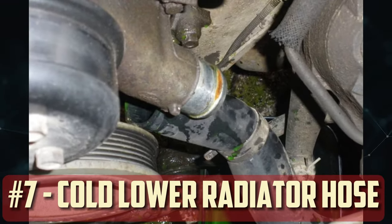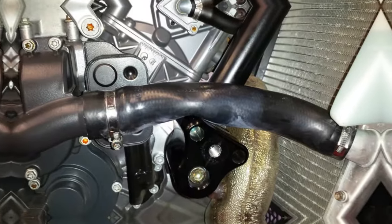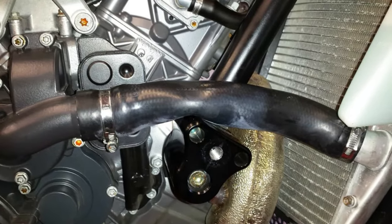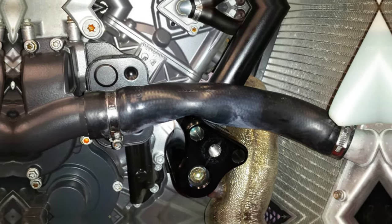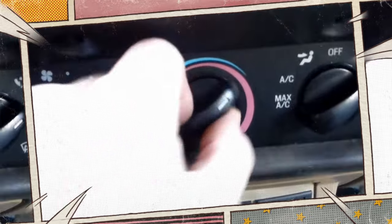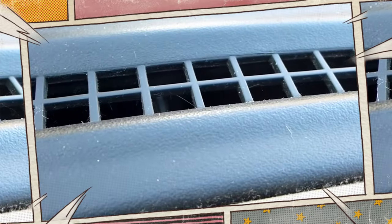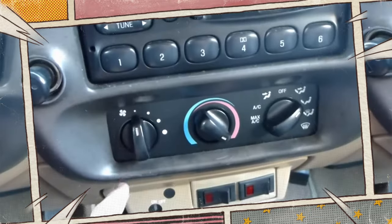Cold Lower Radiator Hose: The lower radiator hose will only be warm as coolant passes through the radiator, but the top radiator hose should be extremely hot to the touch if your radiator is functioning properly. However, after you've driven for a while and noticed that the lower radiator hose is cold, there's a possibility that there's a blockage in your radiator that keeps the full flow amount from returning to your water pump.